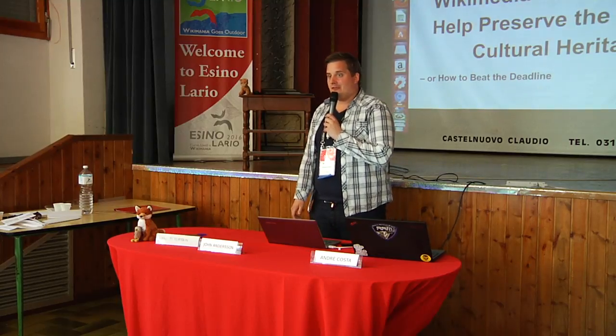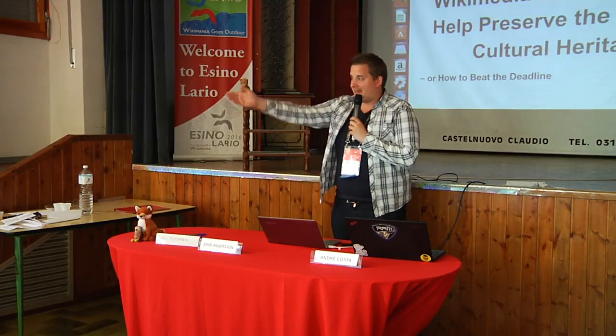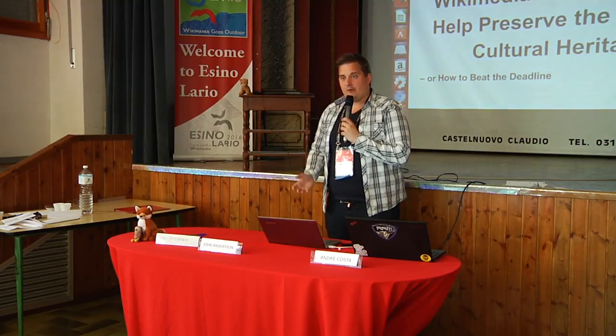My name is Jon Andersson, and I'm the project manager for Connected Open Heritage. Together with my colleagues Axel and Andrea, we're going to talk a little bit about what you and the rest of the Wikimedia movement can do together to help preserve the cultural heritage of the world.